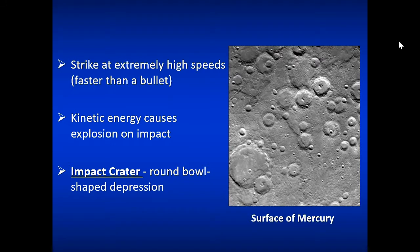Meteoroids strike at extremely high speeds — faster than a bullet. If you've got something the size of a city going as fast as a bullet, it can do some serious damage. The kinetic energy alone, even with small objects, is very large because of that large velocity. When you have an impact, it typically makes a round, bowl-shaped depression, which we call an impact crater. These are seen on our planet and all over the solar system.